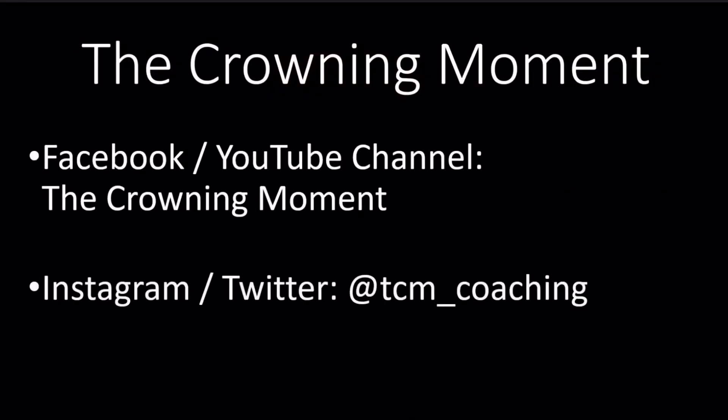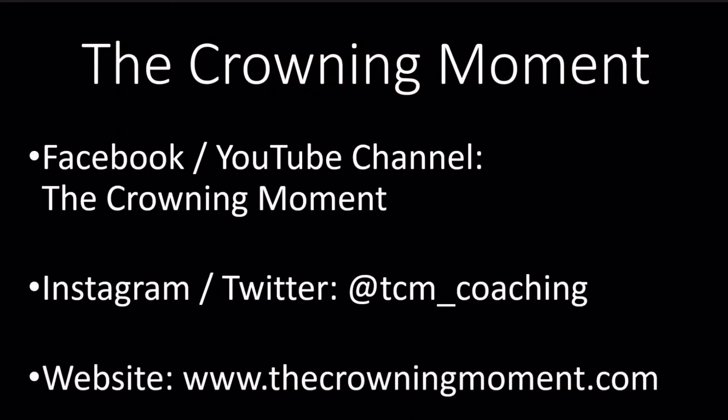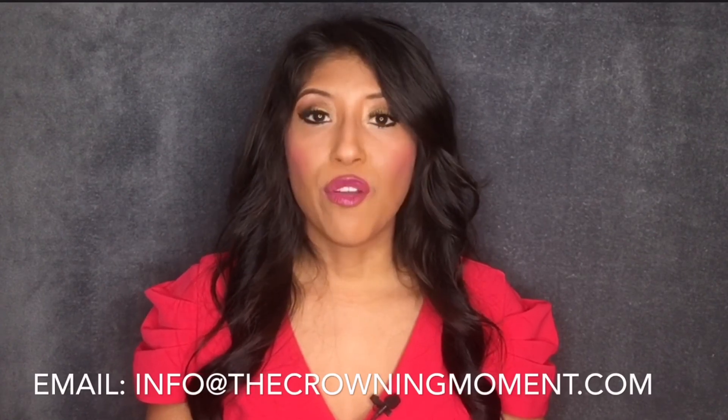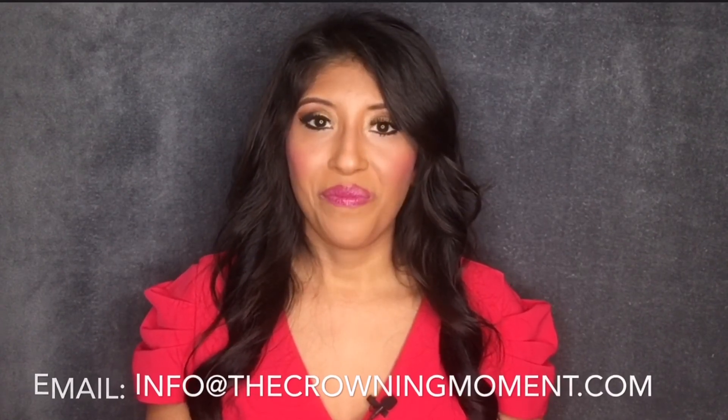That's it for this first part. Be sure to find the next section in our series on Facebook, on our website, or our YouTube channel, The Crowning Moment. If you have any questions or feedback, please feel free to email us at info@thecrowningmoment.com. Once again, I'm Erin Husbands and thank you for watching. We hope to see you on stage, achieving excellence, one moment at a time.